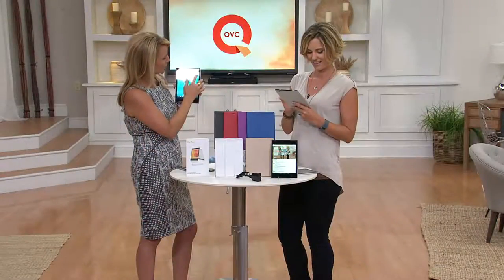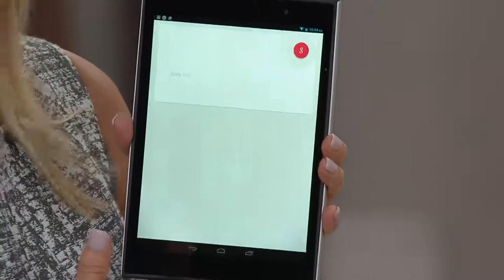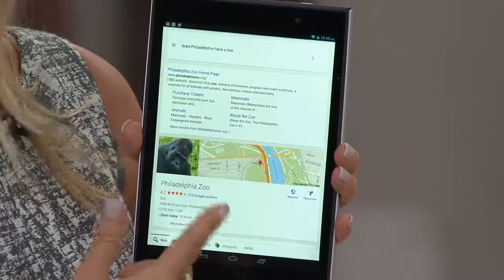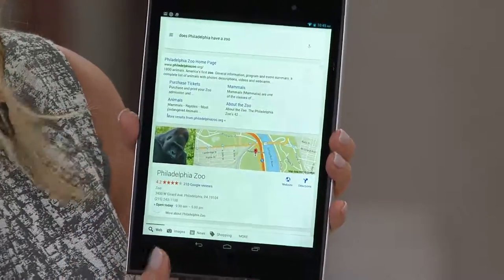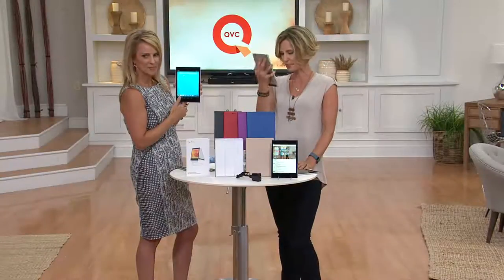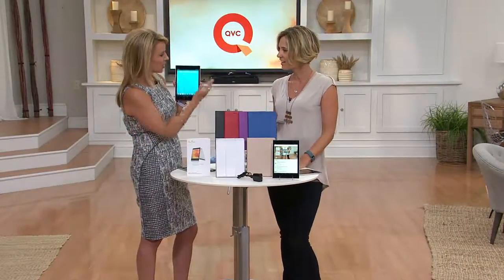Let's find out if there's a zoo nearby. 'Does Philadelphia have a zoo?' Here is Philadelphia Zoo — directions, reviews, phone number, hours, all that good information available to you. How many times have you just wanted something to tell you the answer? It'll do anything for you.